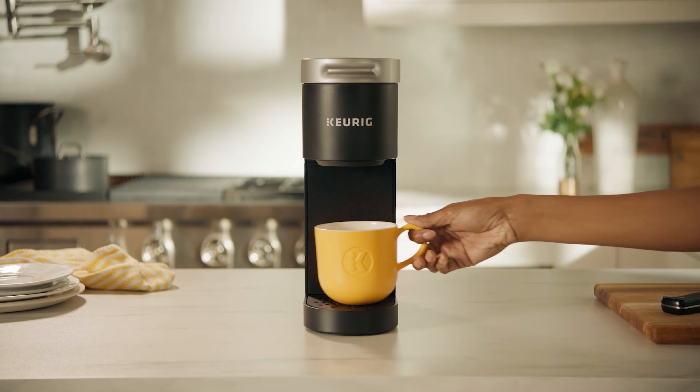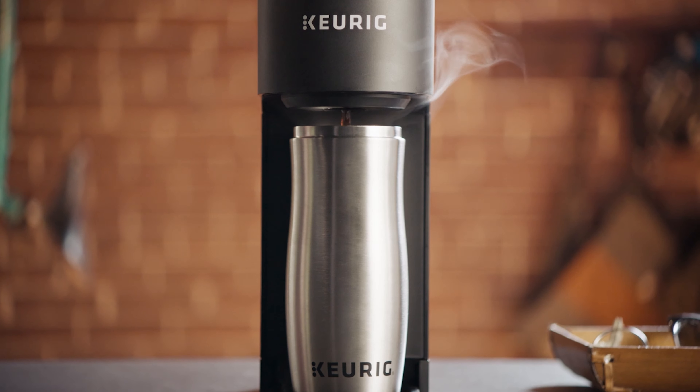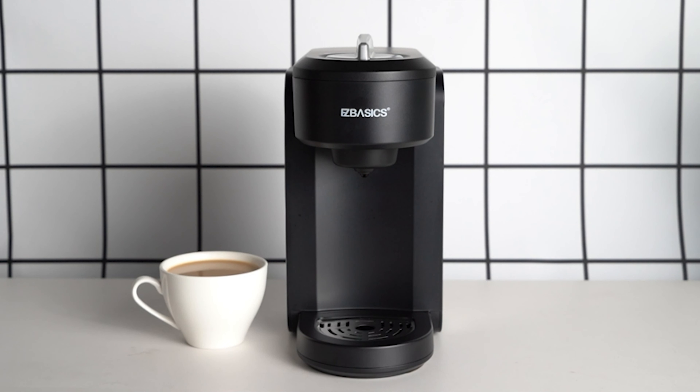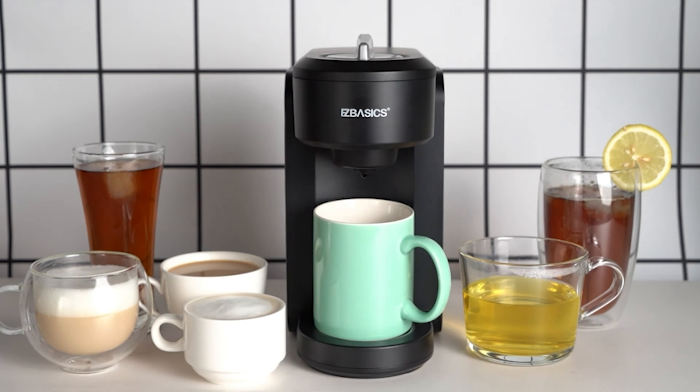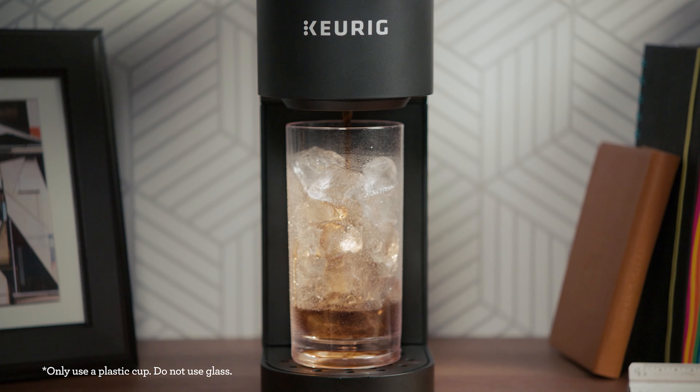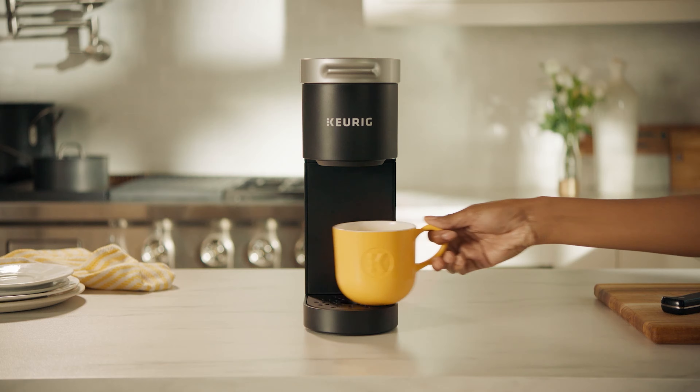For people who live alone, a big and bulky coffee maker would be unnecessary. Please take a look at our compilation of the 10 best single-serve coffee makers. These are affordable, compact, and would be perfect for serving up your daily dose of caffeine.